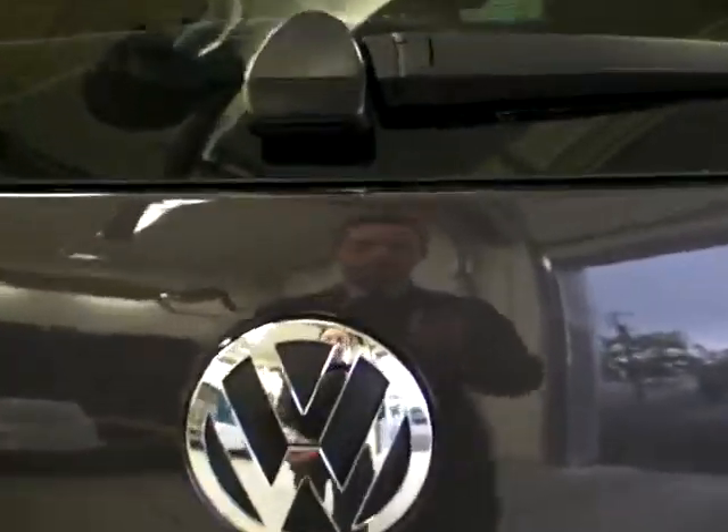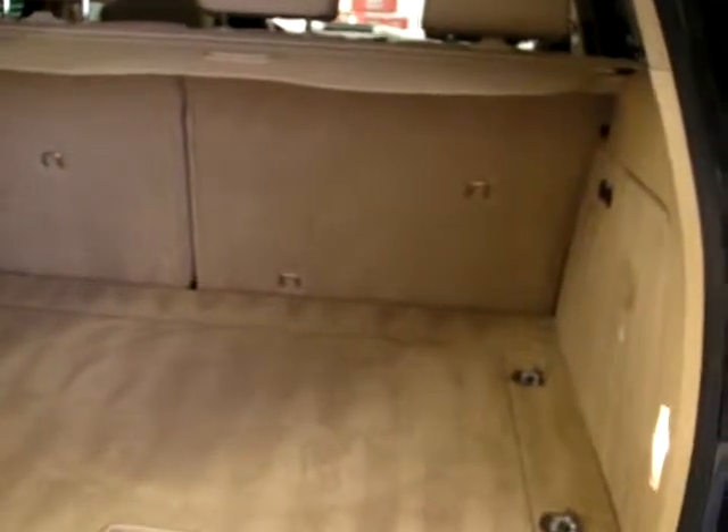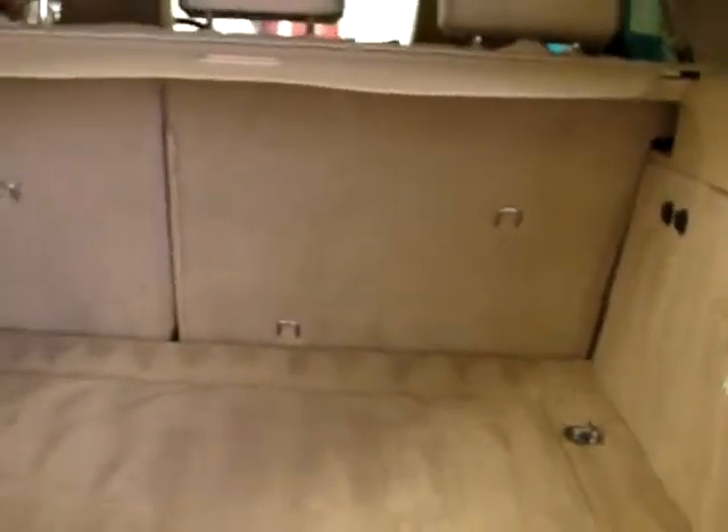I'm just going to pop open the trunk so we can see the space. Huge trunk in these vehicles — the tonneau cover does remove and you can see the toggle for that just up there. You also have two 12-volt adapters in the back, and as you can imagine this has a 60/40 split folding rear seat as well.